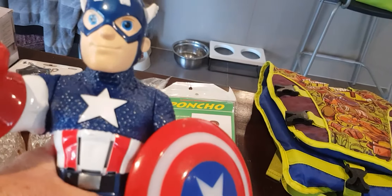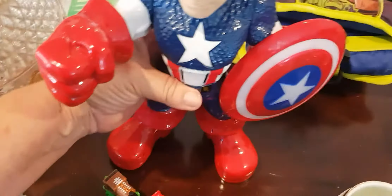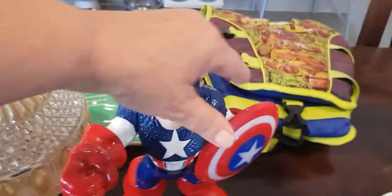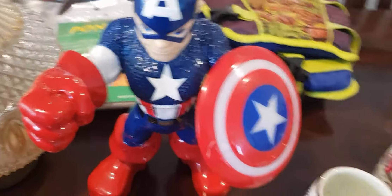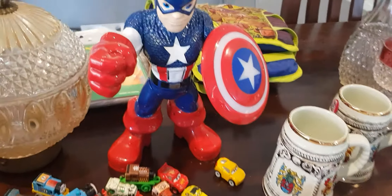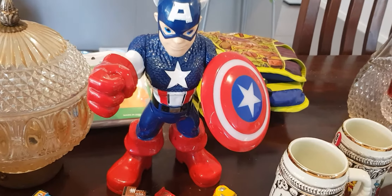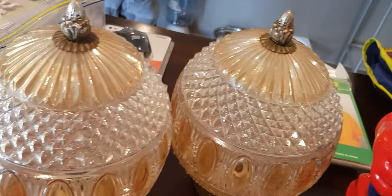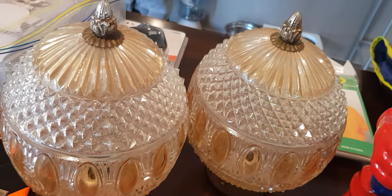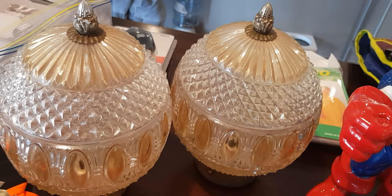I've got Captain America — I know his name because he talks when he wants to. Last night I was sitting on the couch and he screamed out 'Captain America' and I just about scared myself to death. There is a button with the battery that you can turn off so he doesn't randomly speak.